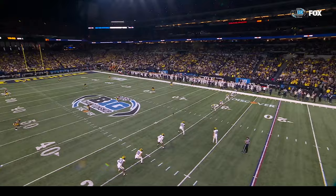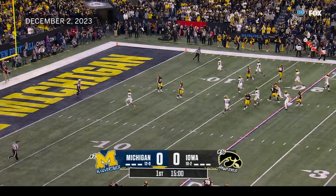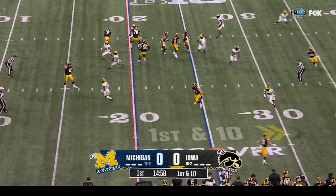Michigan won the toss and deferred. Iowa will get the ball to start this game. From the snap, the Iowa offense comes on the field — Deacon Hill, the transfer from Wisconsin, is their leader. Iowa starting from the twenty-five yard line, Caleb Johnson in the backfield, play fake, and they'll drop it off.